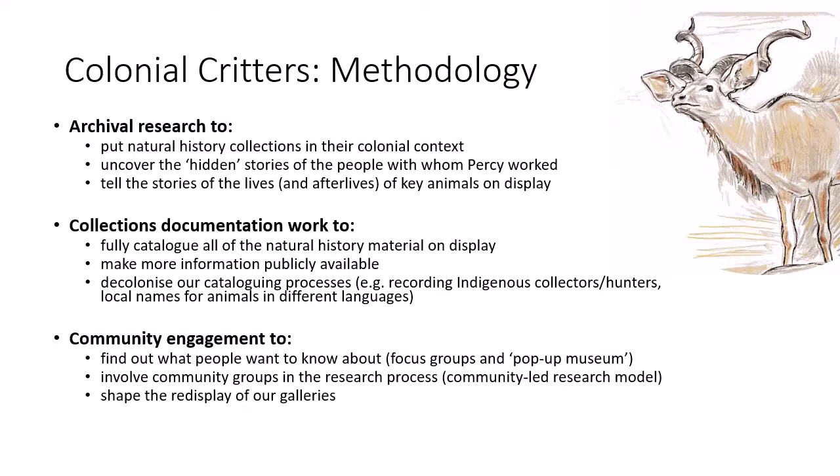Documentation should be part of any project, and during Colonial Critters we will be fully documenting all of the natural history material on display and making more information available online. I'm also looking at ways that we can decolonise our cataloguing processes and have started making changes to our database so that we can better record information about Indigenous hunters and collectors, and also record the names of animals in different languages, to begin to de-centre Western taxonomy. I'd like to do this in the galleries as well, using different local names of animals and places, rather than just standard English common names and scientific names, which have little meaning to many of our visitors anyway.